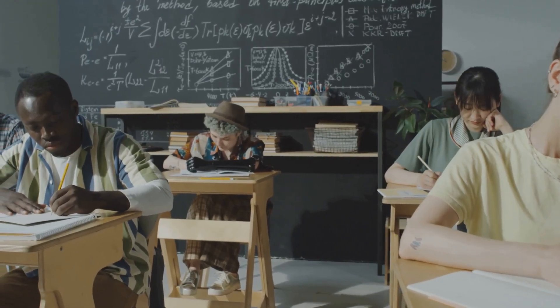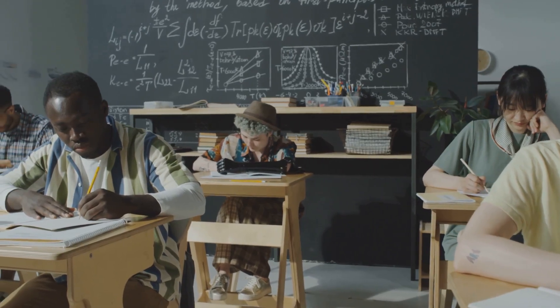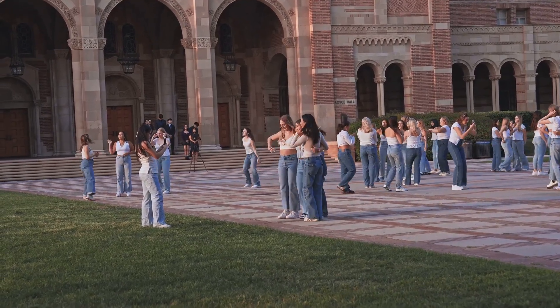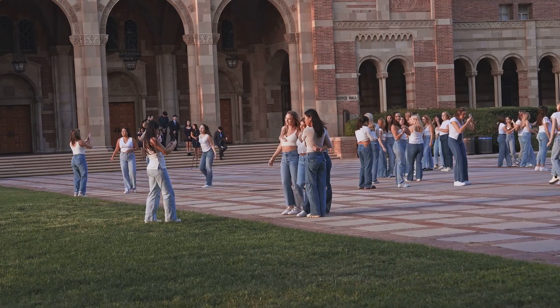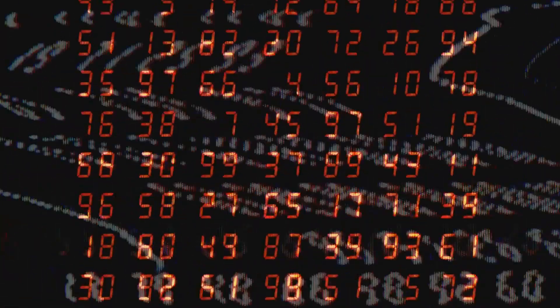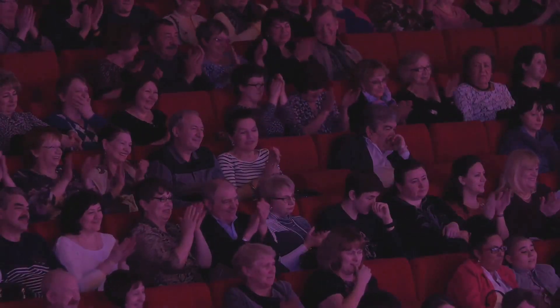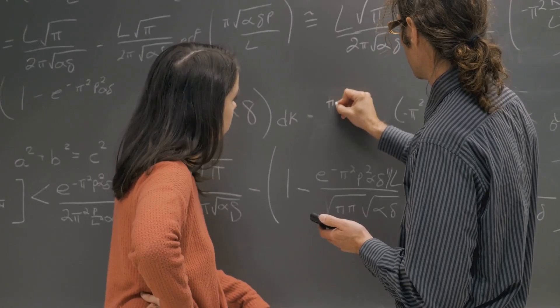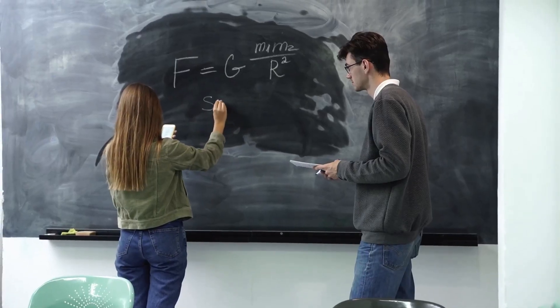So what better way to celebrate Pi Day than by challenging yourself with some math-related activities? Schools, universities, and math clubs around the world organize all sorts of fun and engaging events. How about a pi recitation contest? Participants try to memorize as many digits of pi as possible and recite them from memory — it's amazing how some people can rattle off hundreds or even thousands of digits.